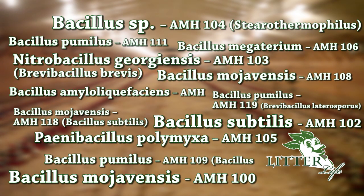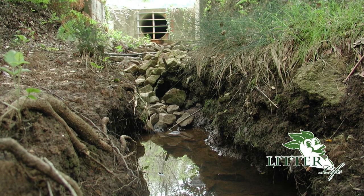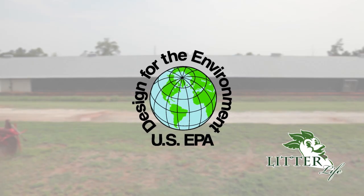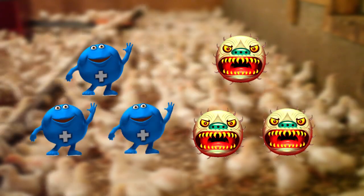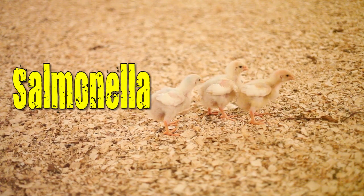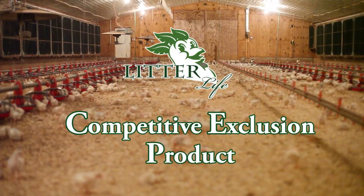For instance, one bug is specifically designed to break down molted feathers. Another is designed to break down phosphates, which cause runoffs that pollute local water streams and ponds. These factors and more have earned Litter Life the US EPA Designed for the Environment seal. But perhaps most importantly to you, these good bugs simply defeat the bad bugs such as salmonella, E. coli, LT, Campylobacter, and more. And this is what earns Litter Life the term competitive exclusion product.